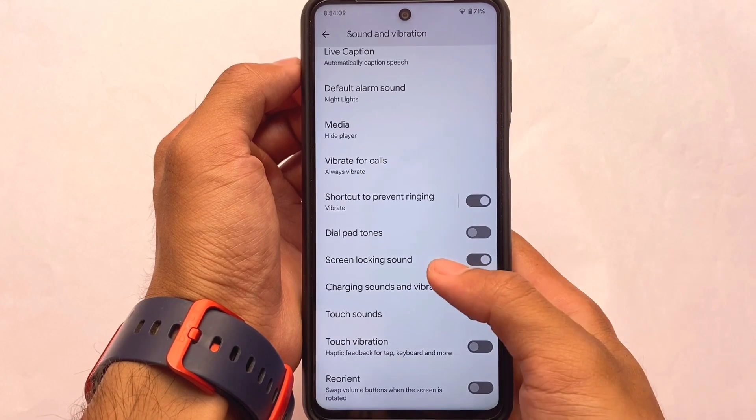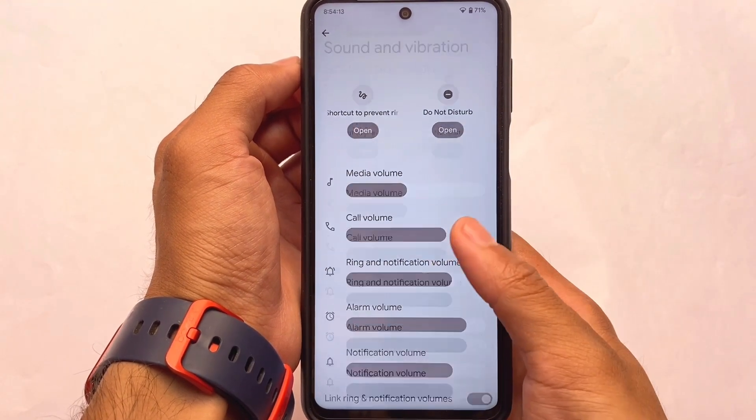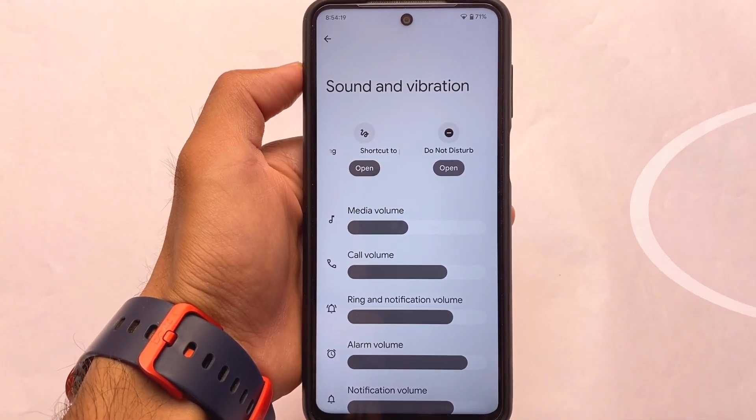We do have touch vibration, media-related things, and Live Caption, which means all the Pixel features are already included — as expected. The same kind of things are available here, and if we move on to other options like the customization and accessibility dashboard...